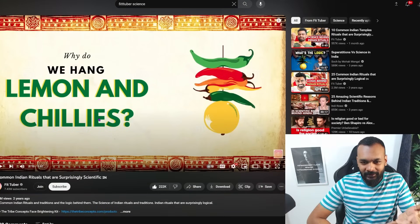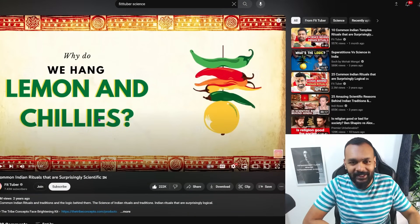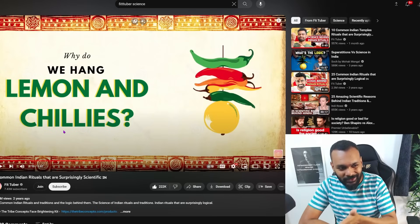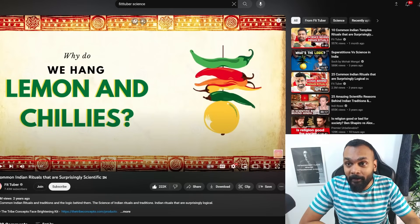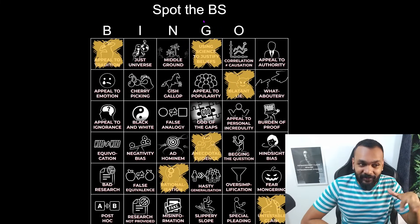What is up people, so we are going to do part two of the video we did yesterday, which is a reaction to 'Science Behind Indian Rituals.' They are apparently surprisingly scientific, so we're going to start from the midpoint of the video and go towards the end. We already marked these fallacies in the video — let's see if we can get bingo.